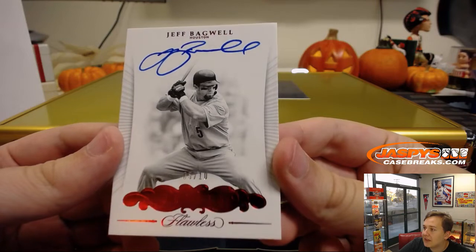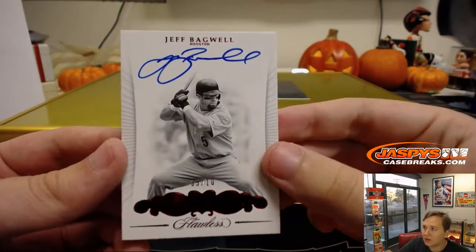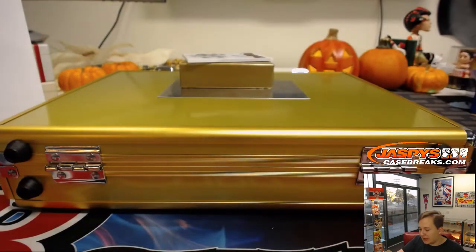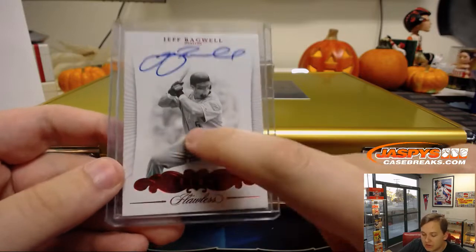Number 10 — 5 out of 10, Jeff Bagwell. Great autographed Jeff Bagwell in the Astros uniform. 5 out of 10, jersey number 2. John B. gets that Jeff Bagwell. John, you have numbers 2, 5, and 8, so you get this Jeff Bagwell, 5 out of 10 — jersey number as well. Nice.